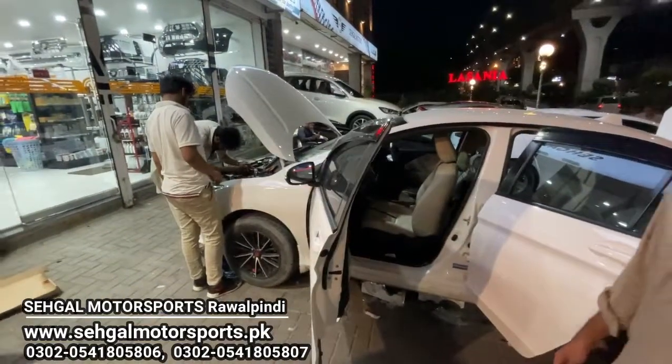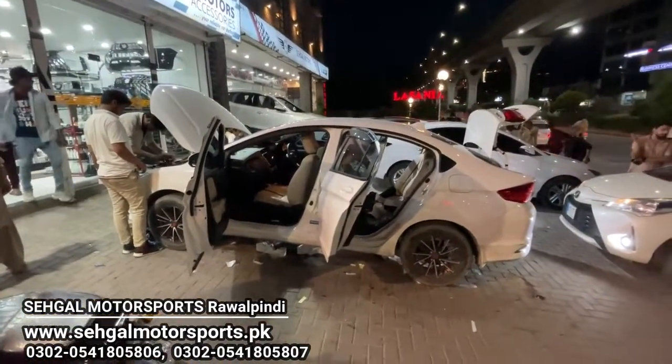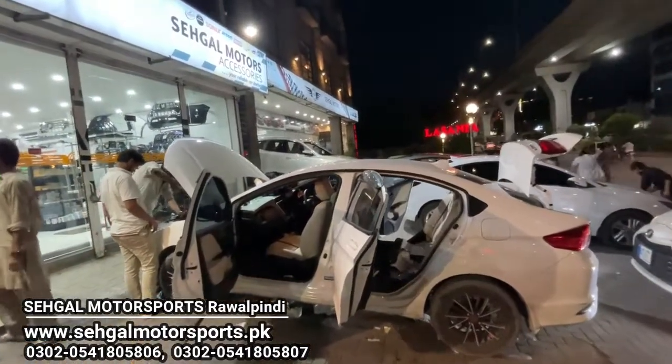You will also get a full range of air freshener pricing for Honda City. Complete accessories for Honda City are available. If you want to order accessories for Honda City, visit us at www.cyclemotorsports.pk or call us at the number shown on the screen.